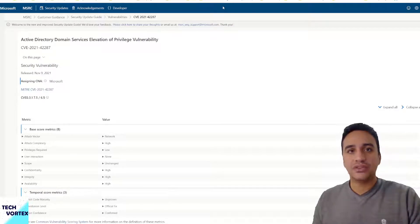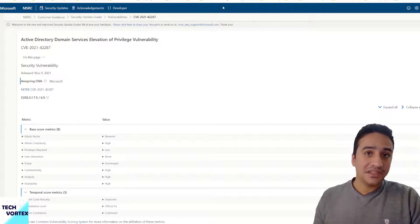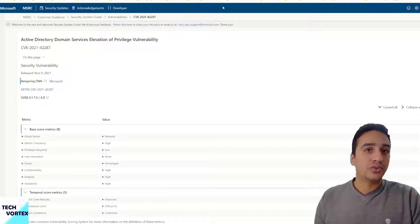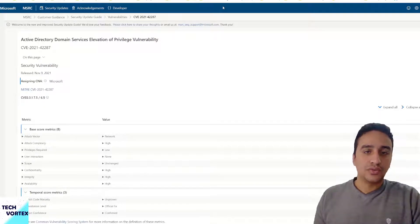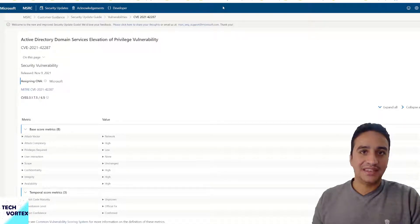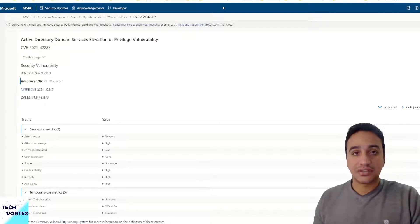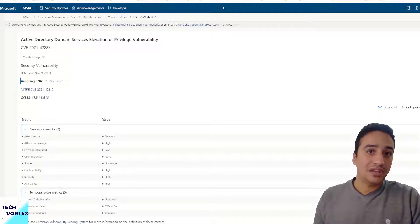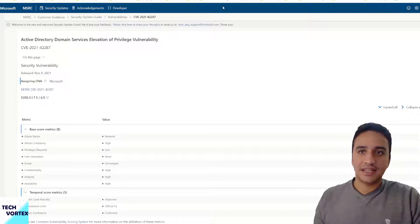In addition to updates, user awareness is crucial. You have to educate your users to use strong passwords that comply with your company's complexity requirements. You also need to apply strong group policies governing password retention and creation, and provide awareness sessions to help users guard against phishing and spear phishing attacks.